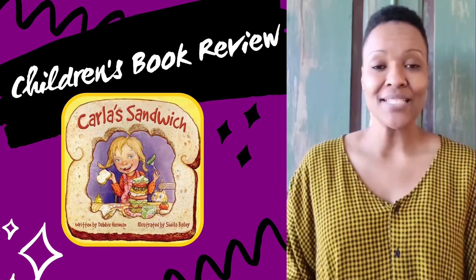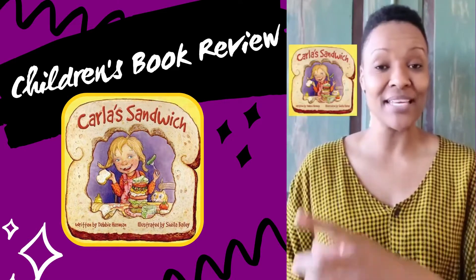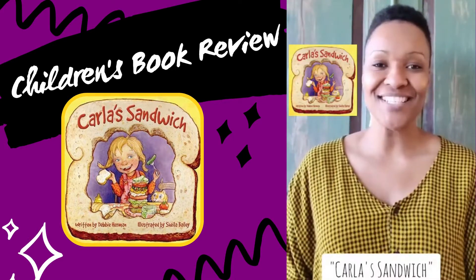Welcome to Imagine More Book Club. Today's book review is written by Debbie Herman and illustrated by Sheila Bailey, and it's called Carla's Sandwich.